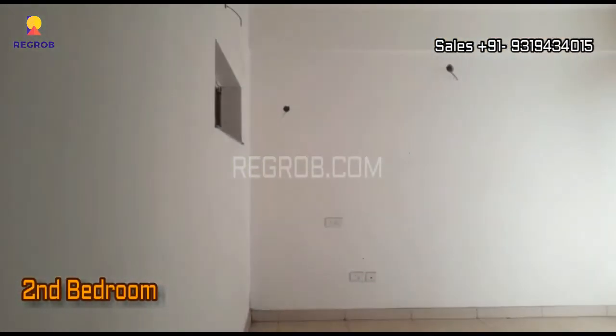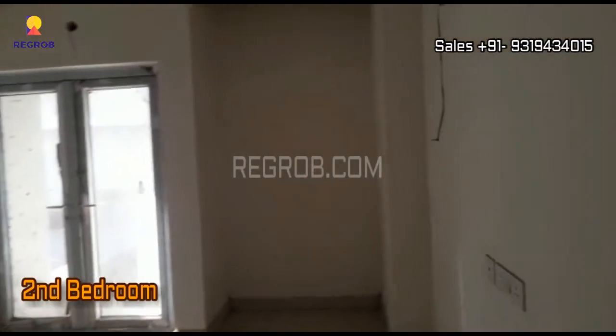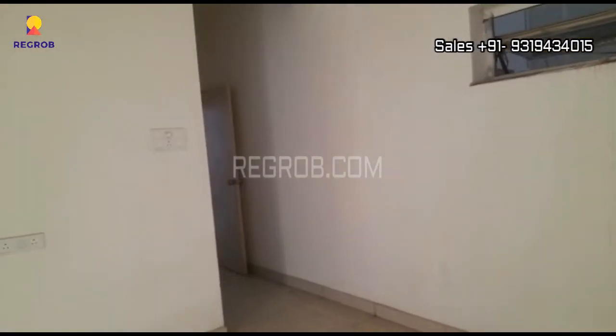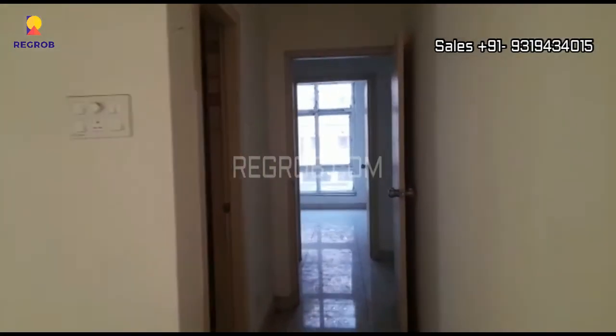Moving next, here comes the second bedroom. The room is designed with a dedicated space for wardrobe, and here is an attached washroom with it.